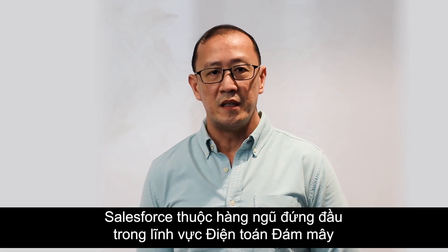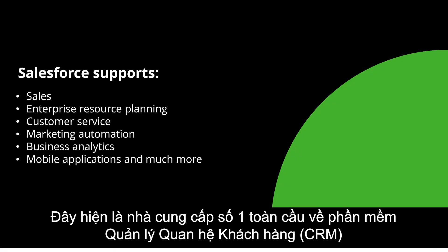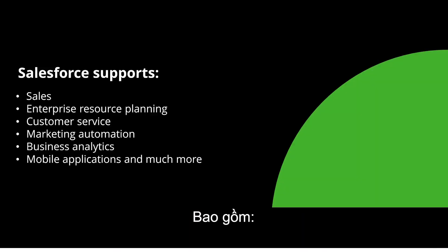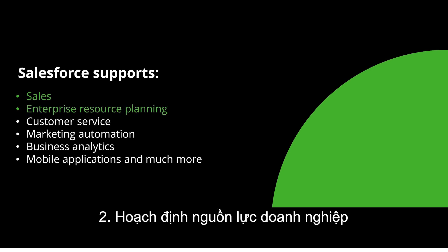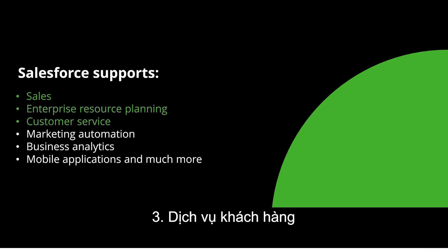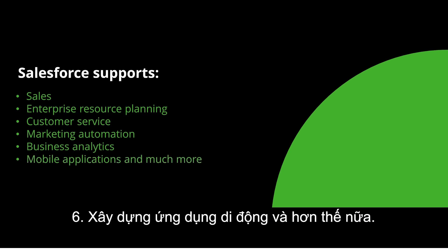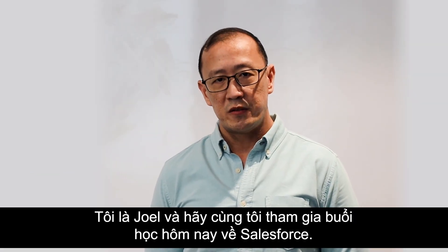One of the leaders in cloud computing is Salesforce. It is currently the number one provider of customer relationship management software globally, supporting all aspects of business working together in the same platform, including number one sales, number two enterprise resource planning, number three customer service, number four marketing automation, and number five business analytics, mobile application building, and much more.